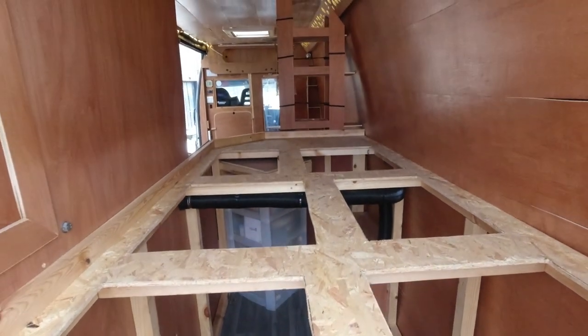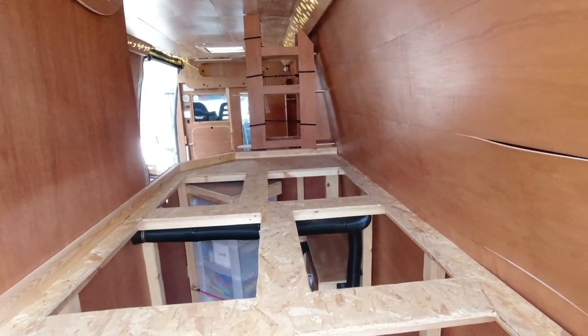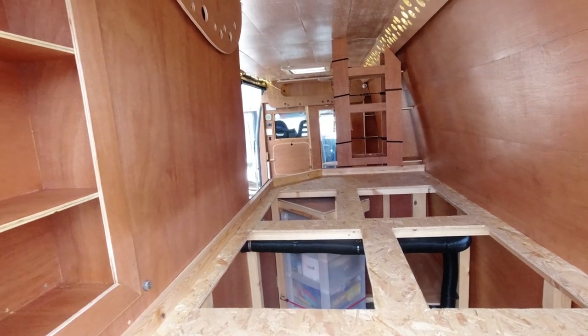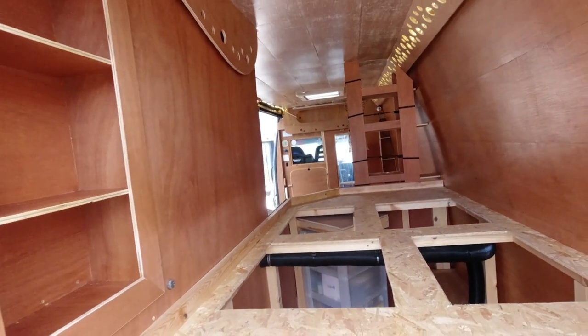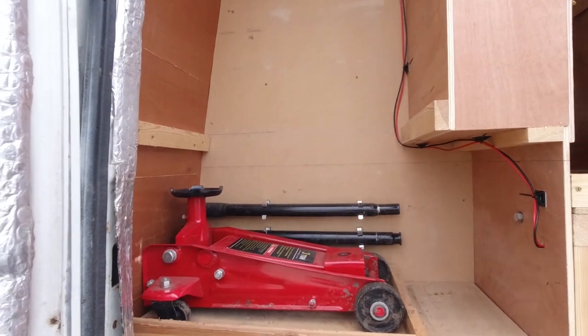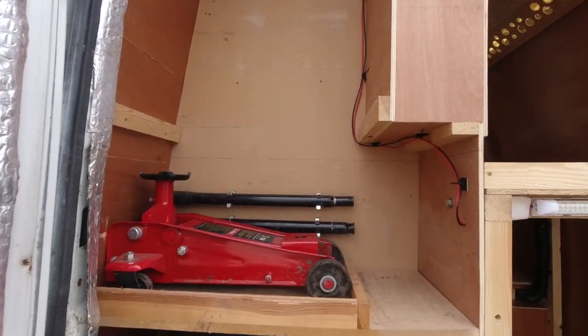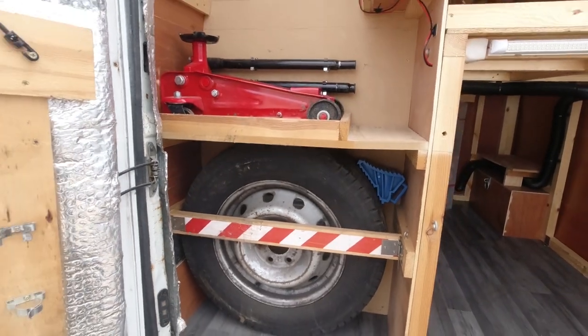And that's the framework of the bed, totally empty, so we can put boxes and bits and pieces on top of here. Cleared out the tool shed area so we can put our bags and bits and pieces into this space. Spare tyre is there, jack is there.